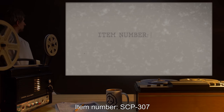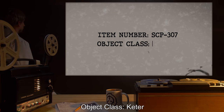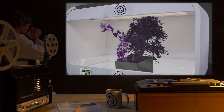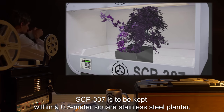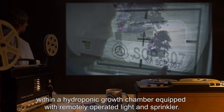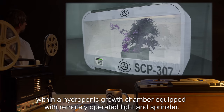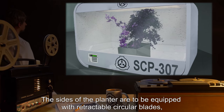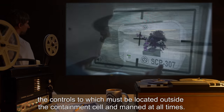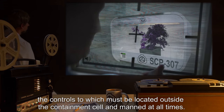Item number SCP-307. Object class: Keter. Special containment procedures: SCP-307 is to be kept within a 0.5 meter square stainless steel planter within a hydroponic growth chamber equipped with remotely operated light and sprinkler. The sides of the planter are to be equipped with retractable circular blades, the controls to which must be located outside the containment cell and manned at all times.